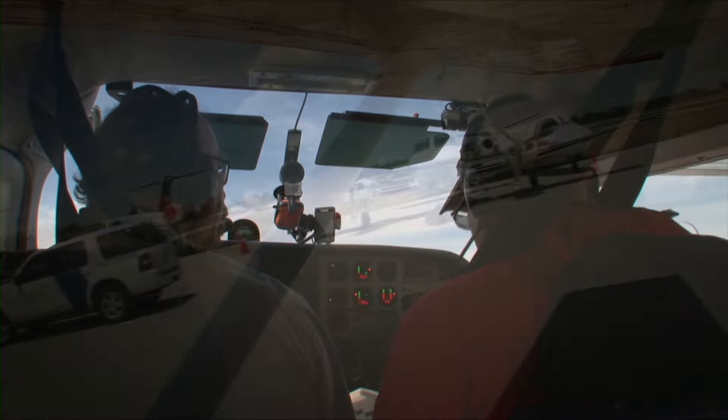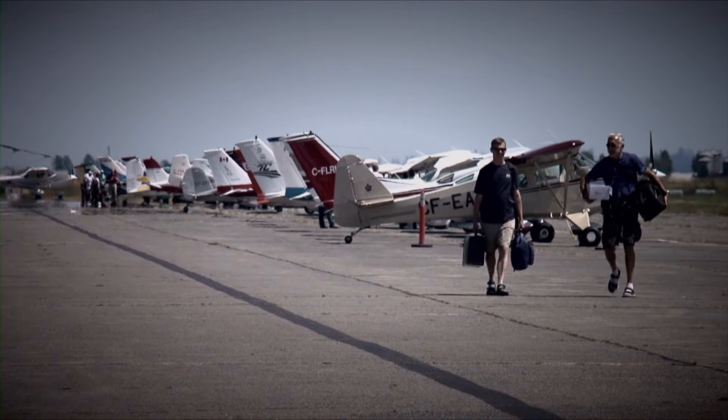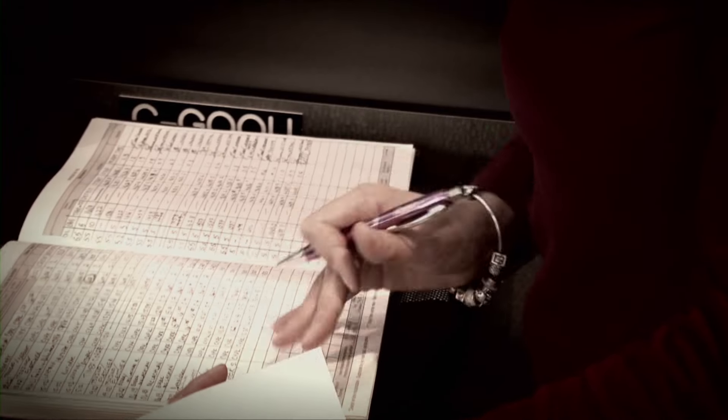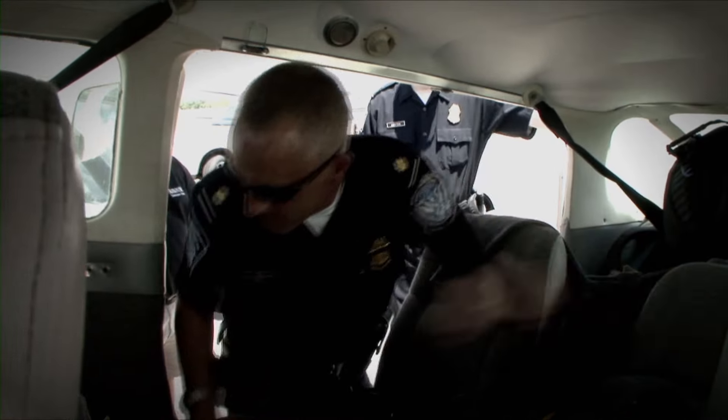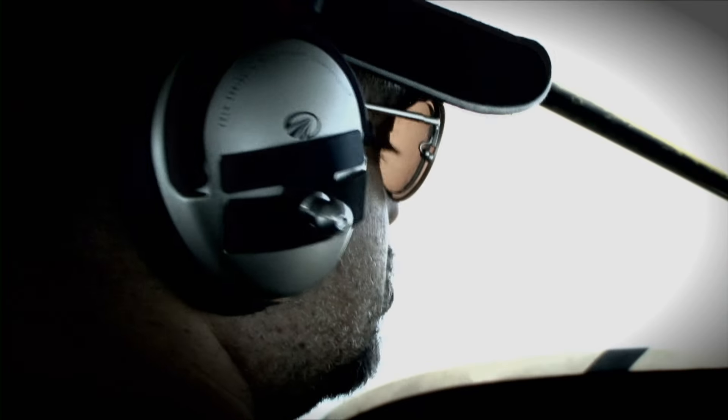For some pilots, the simple thought of crossing the border is horrifying. They have tons of questions running through their head and fear potentially serious consequences. Will I have to file a mountain of paperwork? What happens if I do that wrong? What if the border guards don't like me? Are they going to tear apart and search my airplane? When I cross the border, am I going to be greeted by jet fighters?